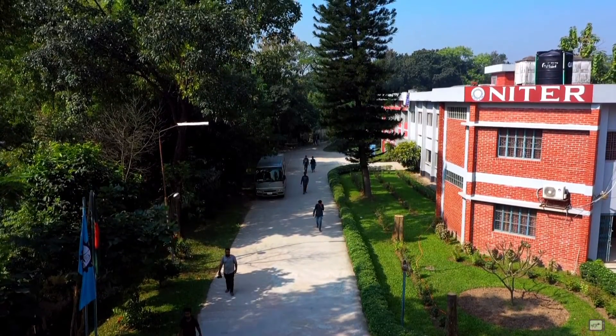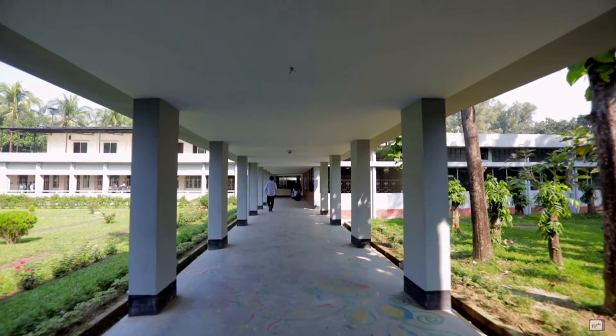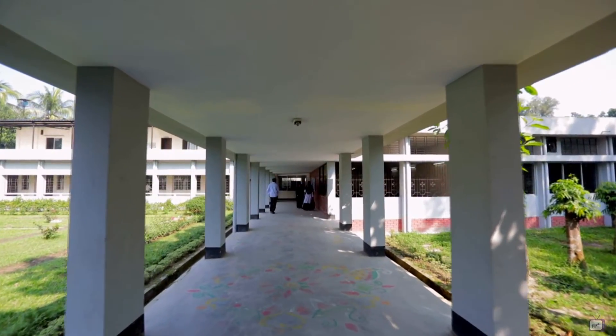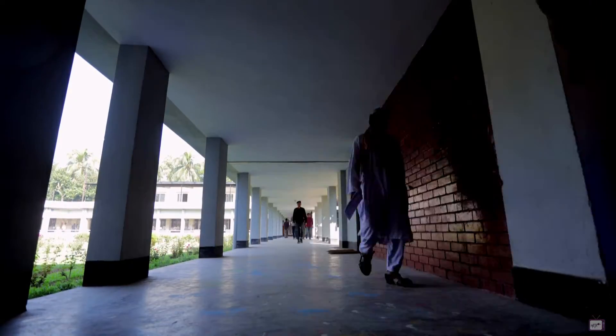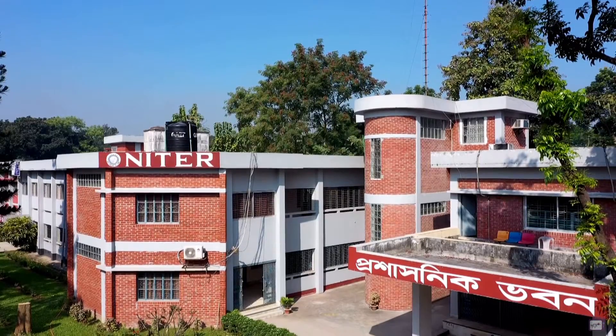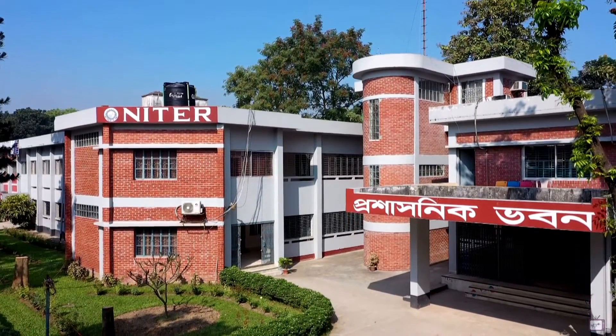Within a very short span of time, the institute has achieved national and international fame and success. As a continuation of its glorious journey, NITER has started postgraduate programs on MSc in textile engineering and MBA in textile and apparel value chain under the faculty of engineering and technology and business studies of the University of Dhaka respectively.